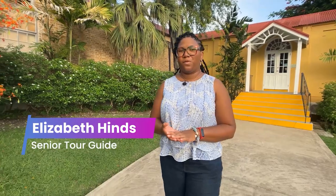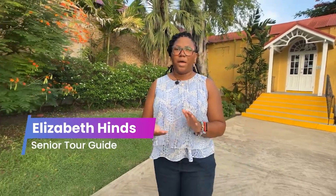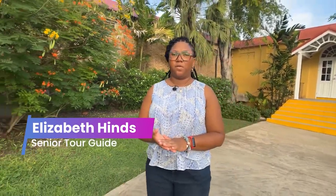Hi, Gabby. Welcome to the Barbados Museum of Historical Society. I am the senior tour guide, and I'll be happy to take you on tour today. My name is Elizabeth Hines. As senior tour guide, I'm responsible not only for guiding the tours the museum provides, but also for the research and planning of the tours as well.